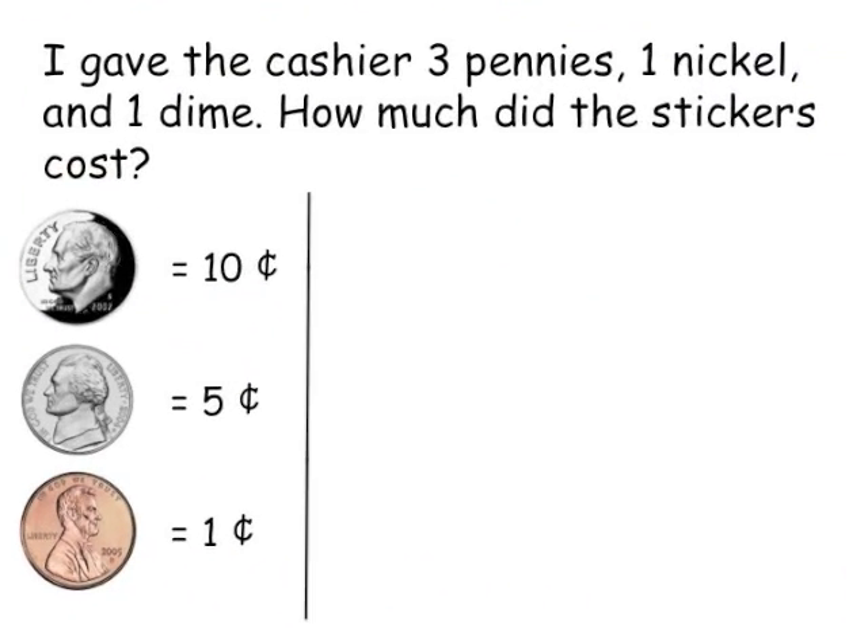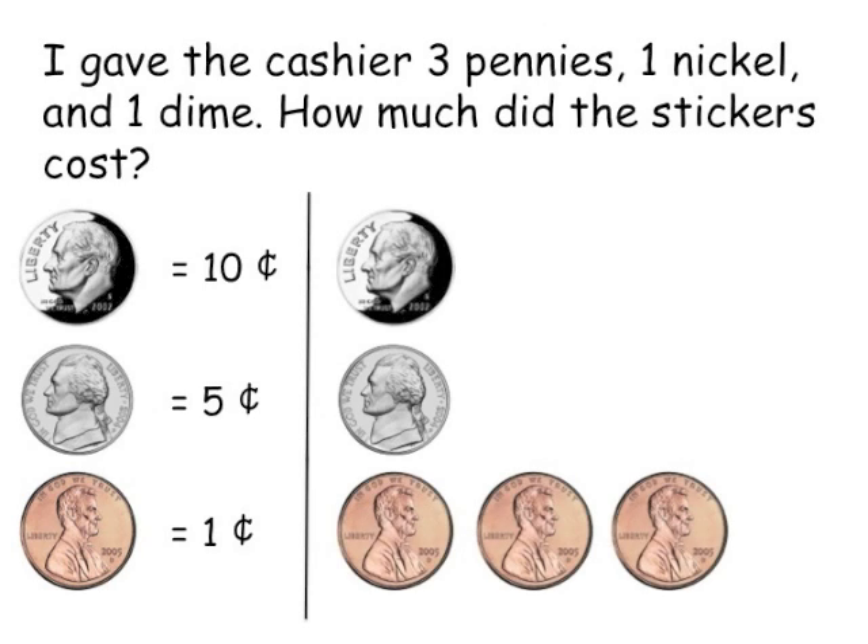Now that I've remembered the value of each coin, I'm going to make a picture to solve the problem. From the problem, I can remember I had one dime, one nickel, and three pennies. I can count the coins to figure out how much I spent. I'm going to start with the dime, which is 10 cents.